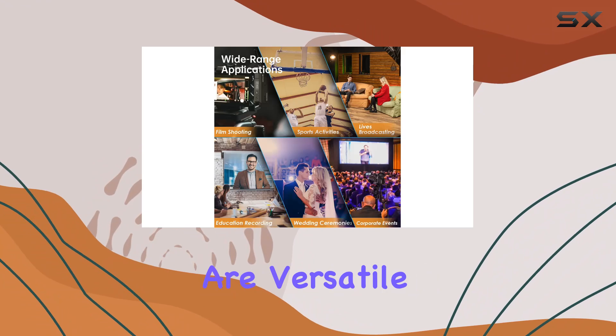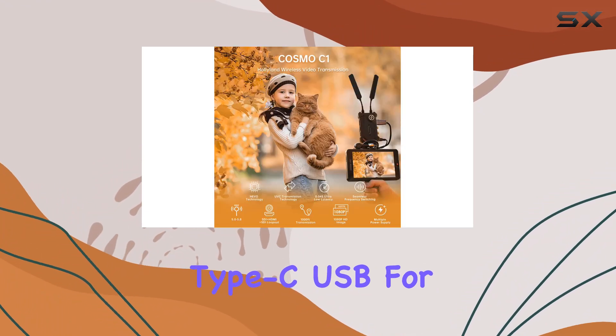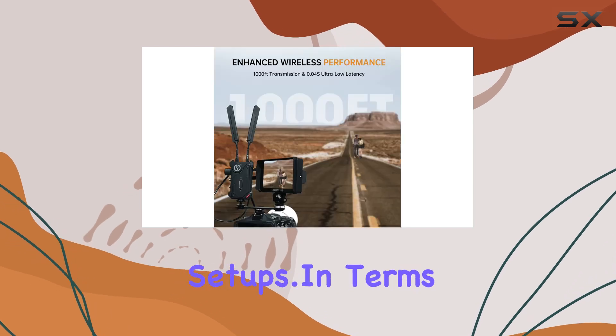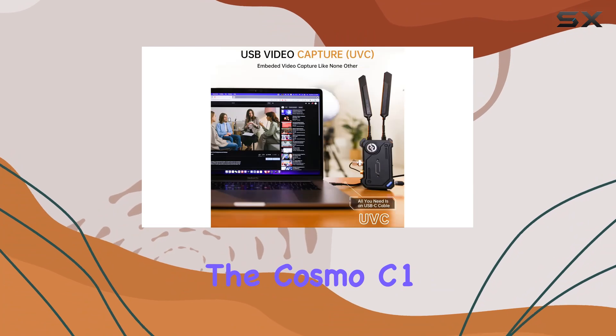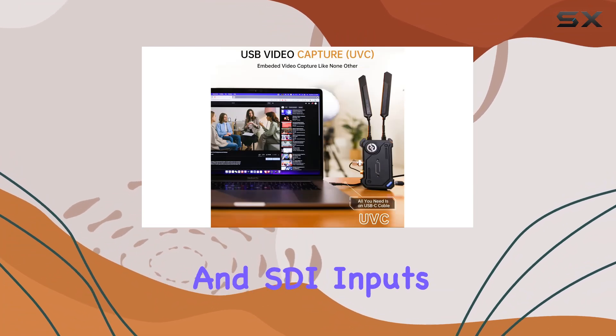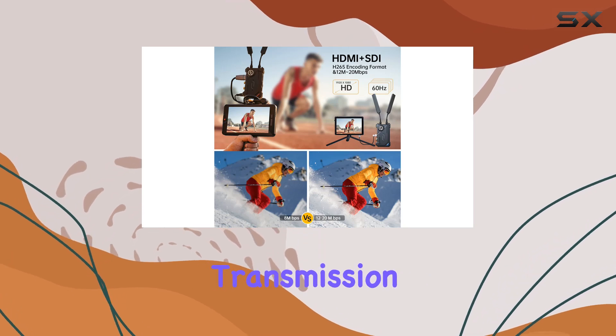Power options are versatile, accommodating DC, NPF series batteries, or Type-C USB for various production setups. In terms of video format compatibility, the Cosmo C1 handles HDMI and SDI inputs up to 1080p60, ensuring crisp and fluid video transmission.